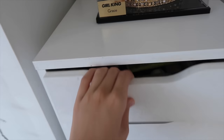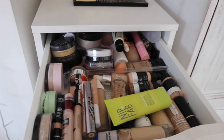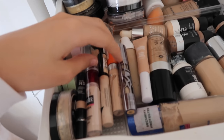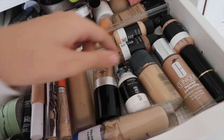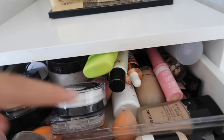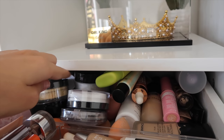In my first drawer we have foundations, powders, and primers. Although it looks really stressful, there's actually a system to this. This is all of my concealers — my favorite concealers are all here. Then my powders are here, and also at the back a bit. These are my most used foundations, and if you're wondering why I have a really pale one, I use this for cut creases. At the back I have all my primers and some more foundations, and all my glow stuff and setting sprays.